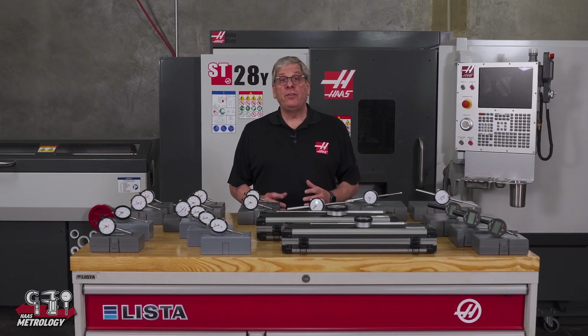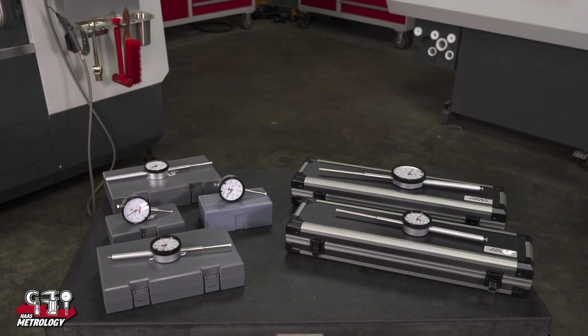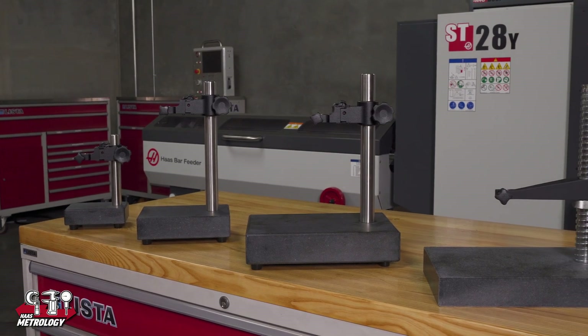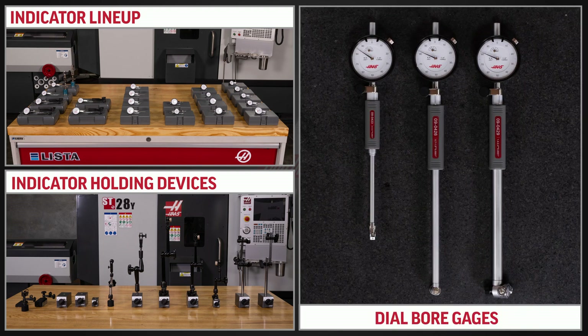Hey everybody, John Nelson with Haas Automation here today to help kick off the introduction of Haas metrology tools. This video is going to give you an overview of the indicator lineup, indicator holding devices, and dial bore gauges.